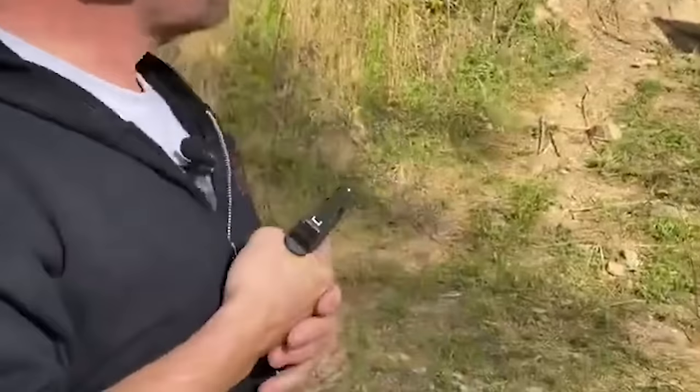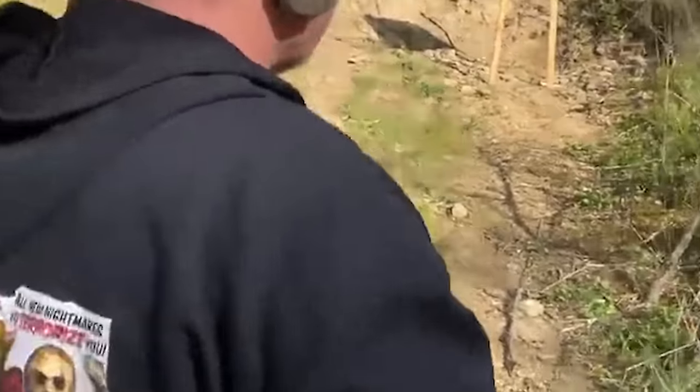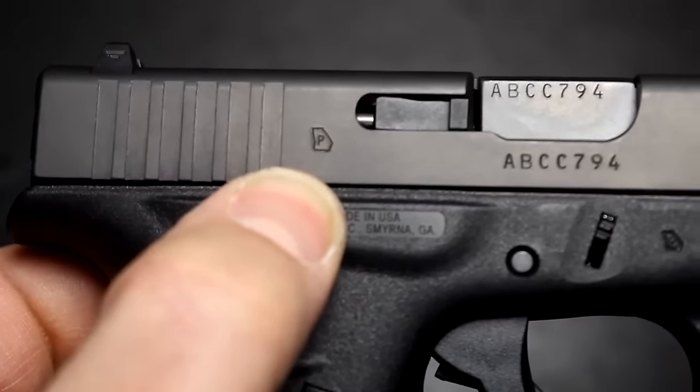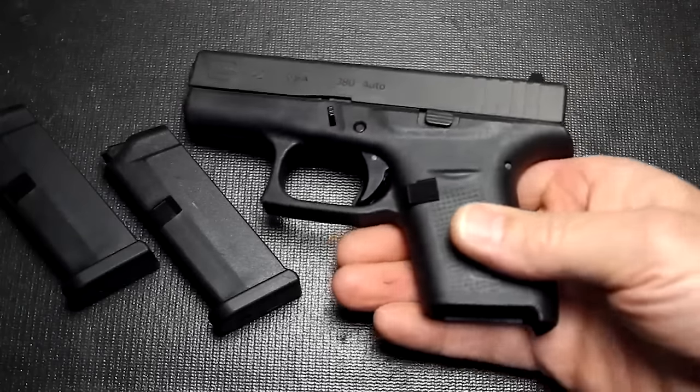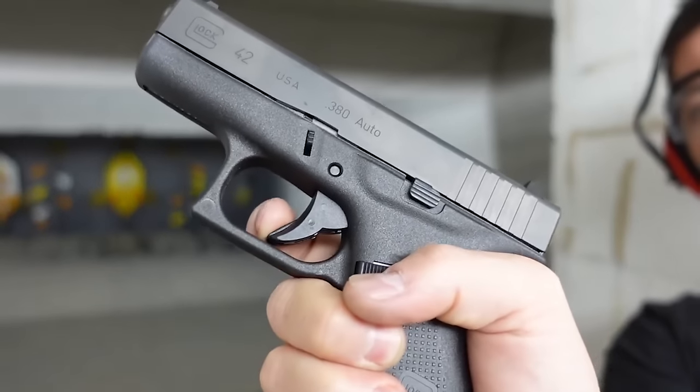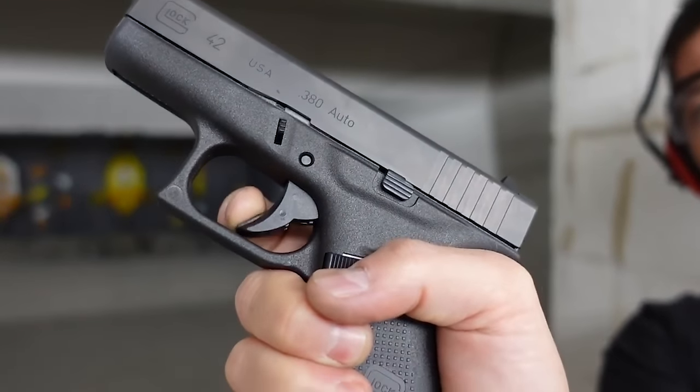The Glock 42 is a great choice for a defensive pistol — easy to carry, big enough to shoot well, though low capacity. It has an internal drop safety, firing pin safety, trigger safety, mag release, and slide release. The mag release can be flipped for left-handed shooters.